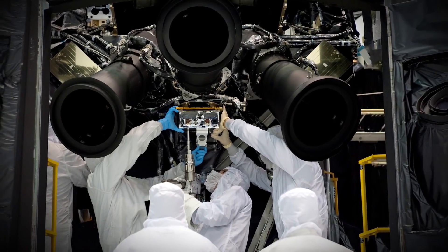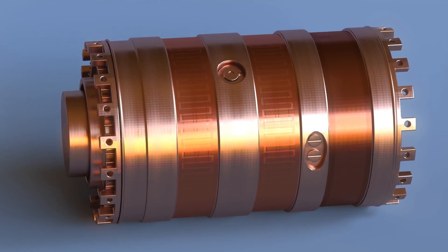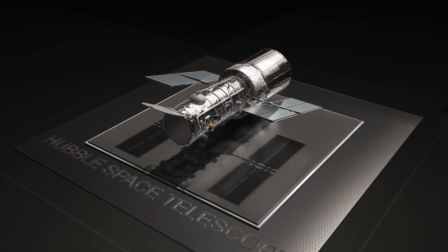To operate with optimal efficiency, Hubble needs three of its six gyroscopes. But even if just one was available, its scientific capabilities would not be affected in the slightest.